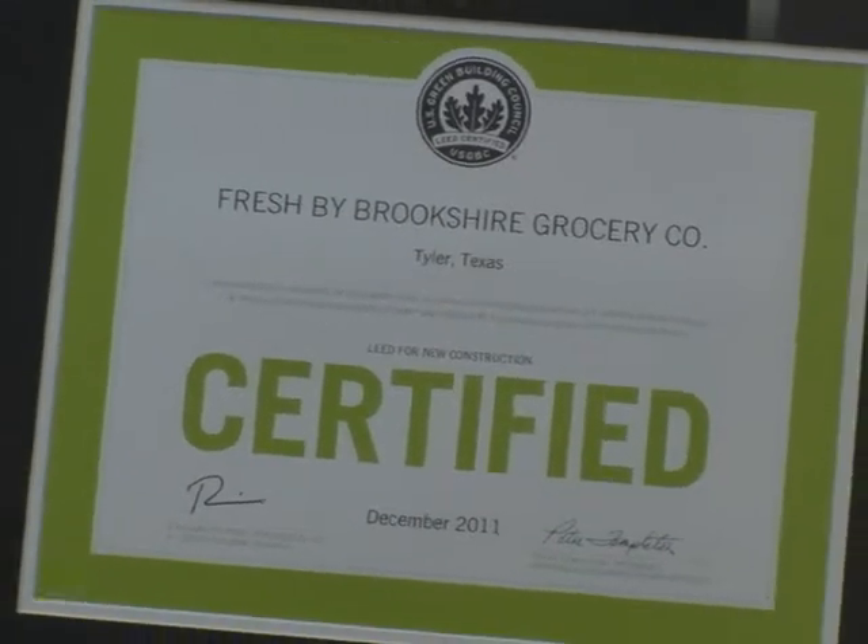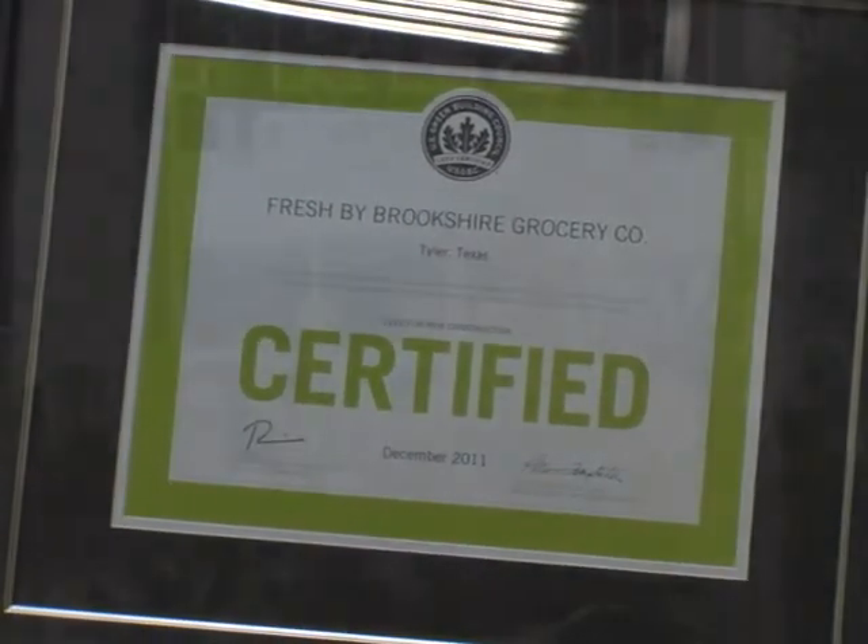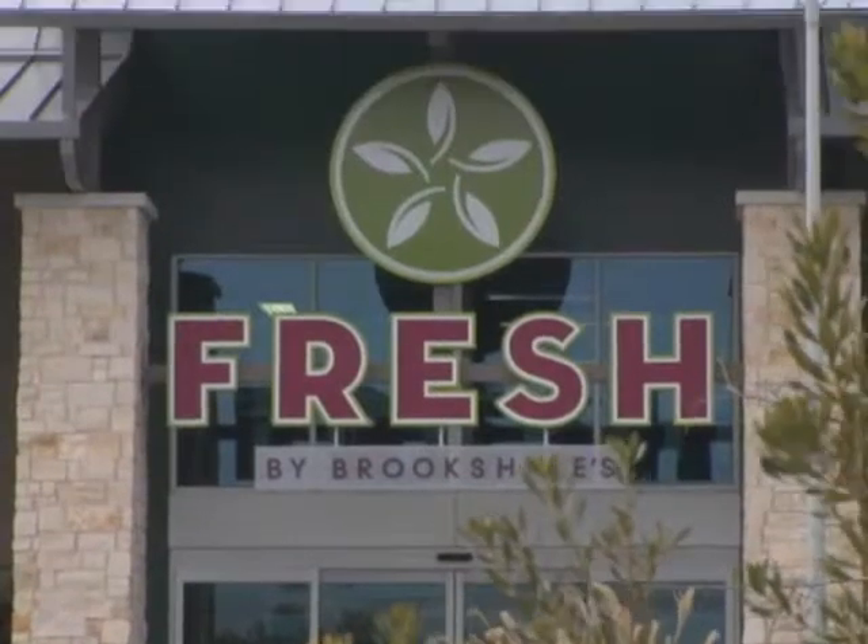More than just a premier place for natural and chef prepared foods, Fresh by Brookshire's is an example of how to be an energy efficient and environmentally friendly corporate citizen. That is why we are proud to be the first and only LEED certified grocer in East Texas. Fresh by Brookshire's.